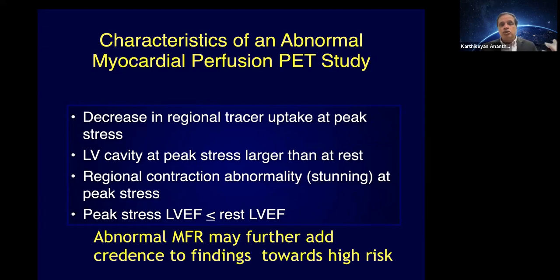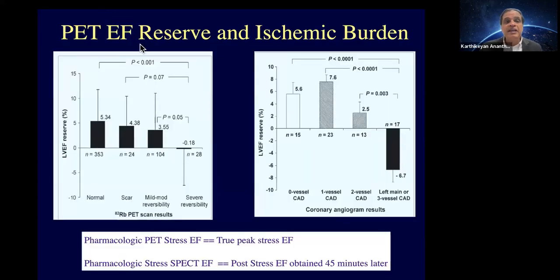An abnormal scan shows perfusion defects, TID, EF drop, wall motion abnormalities, and abnormal blood flow. Regarding the EF reserve concept, data from Dr. Dorbala's lab at the Brigham shows that when you have a very abnormal scan, patients may have minimal to no increase in ejection fraction, or actually a drop in EF at stress. Taking that to cardiac catheterization, a drop in LV stress EF is associated with a higher risk of left main and multivessel disease. PET gives you the added advantage of picking up balanced ischemia or multivessel disease by looking not only at perfusion and flow, but also at EF.